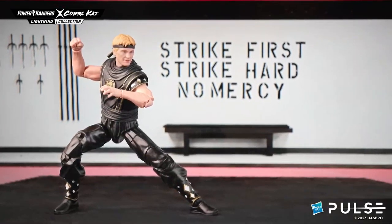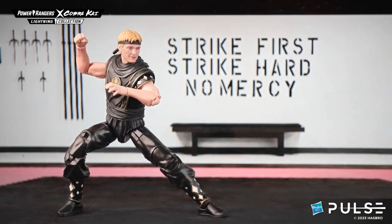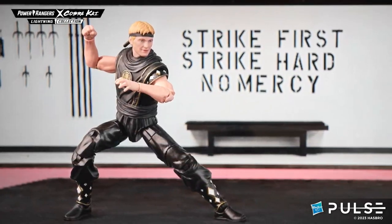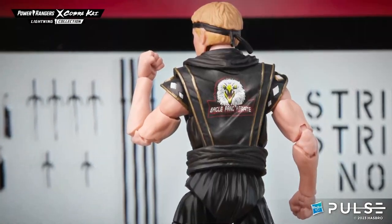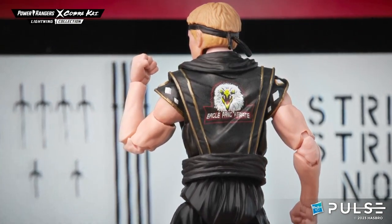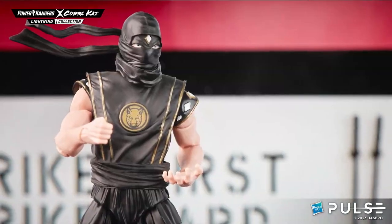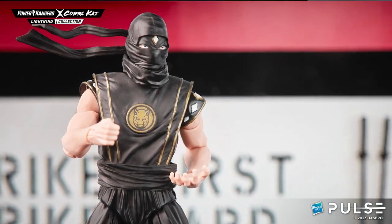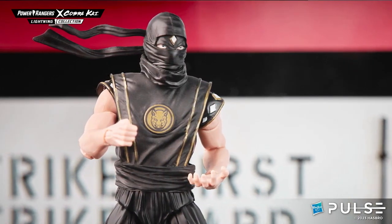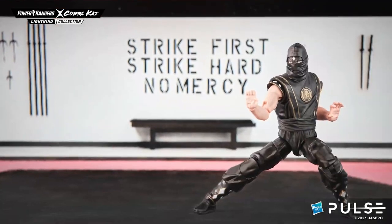I'm super excited today to be able to bring to you some of my two favorite characters from the show. First up, Cobra Kai would not be complete without Johnny Lawrence. He is the original Cobra Kai character, but here in Lightning Collection we brought him to life as the Black Boar Ranger. We used the Ninjetti motif with the classic Ninjetti outfit, and we've actually given him a brand new Power Coin — the Black Boar.